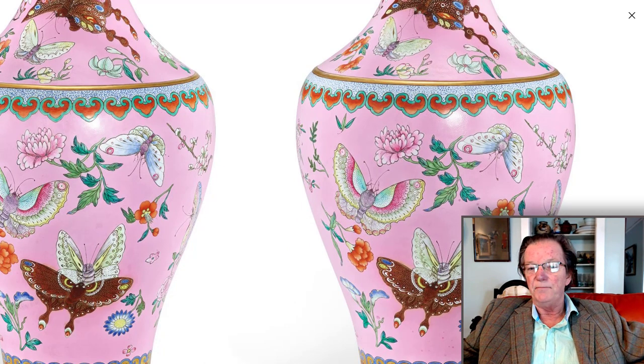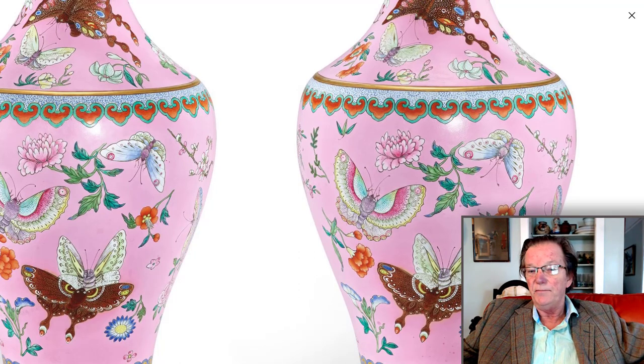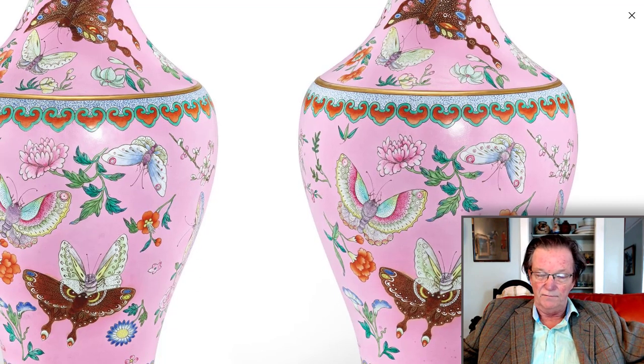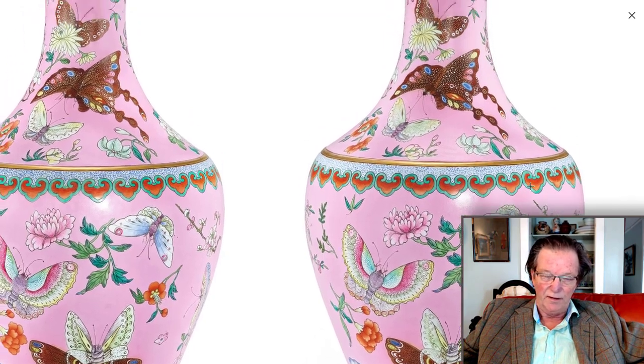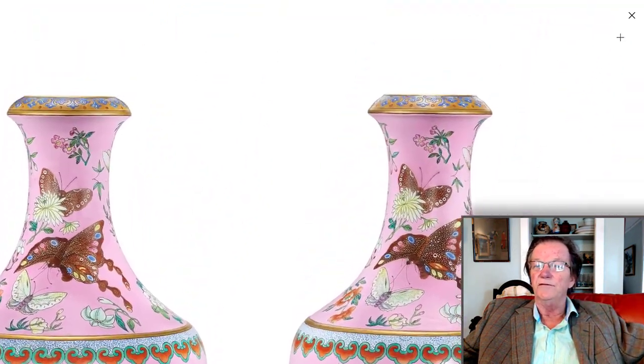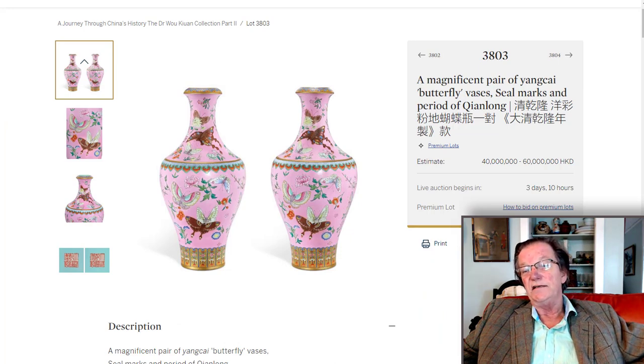The butterfly pattern was very popular in the Qianlong period — you find butterflies used even on export wares in the 1840s and during the Guangxu period. The decoration, the color combinations, the use of gold and pink — absolutely beautiful all the way down. They're estimated at 40 to 60 million Hong Kong dollars, which works out to around 5 to 7 million for the two. Some of you remember a couple of butterfly vases that turned up on the market a few years ago with loop handles — they went for about 18 or 19 million. So this estimate could be low, especially since these are bigger — 47 centimeters or about 19 inches tall.